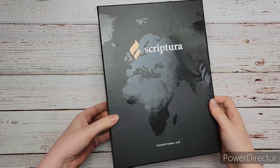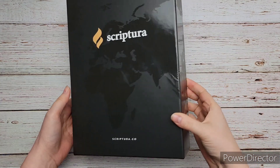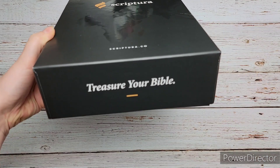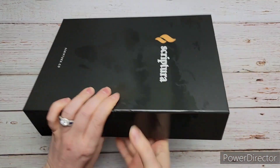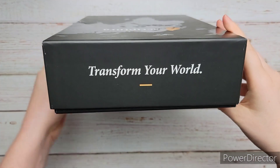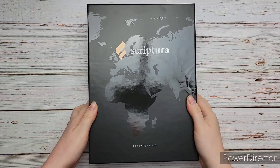They reached out to me and wanted to send me a Bible to review, and I thought it was so funny because I was literally a few days before this checking out their Bibles and determining which one I may want to get. So it was really cool. It came in this really cool box, and I'm definitely gonna keep this box because it's one of those boxes you keep.